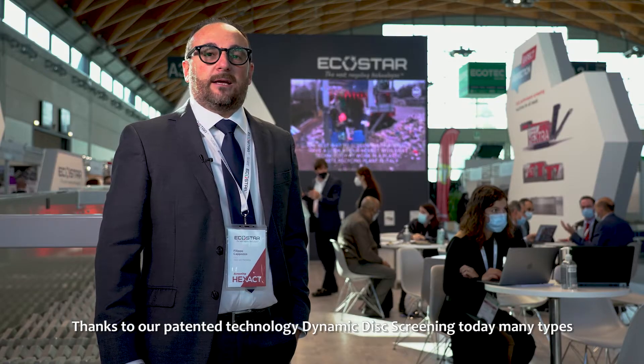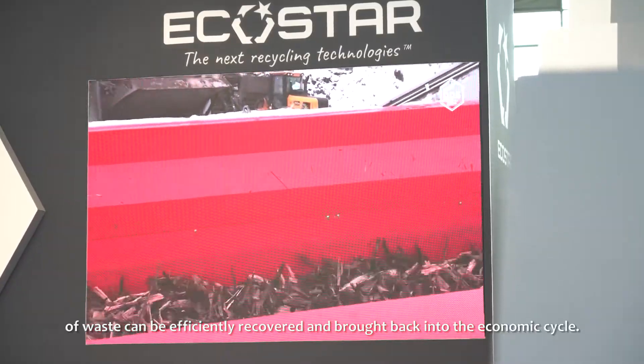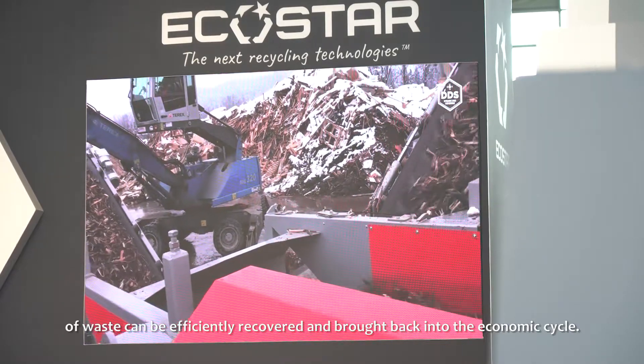Thanks to our patent technology Dynamic Discreening, today many types of waste can be efficiently recovered and brought back into the economy cycle.